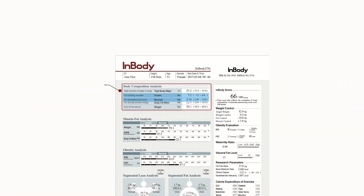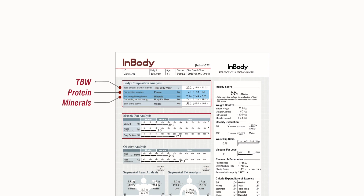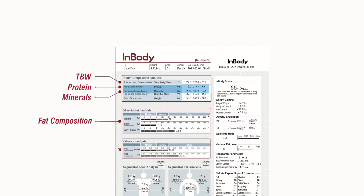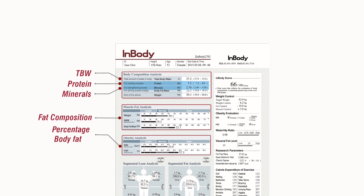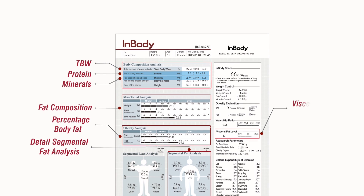Starting with a breakdown of total body water, protein and minerals, the InBody 270 results screen focuses sharply on the fat composition, giving you the percentage body fat, a detailed segmental fat analysis, even to the extent of isolating the visceral fat levels.